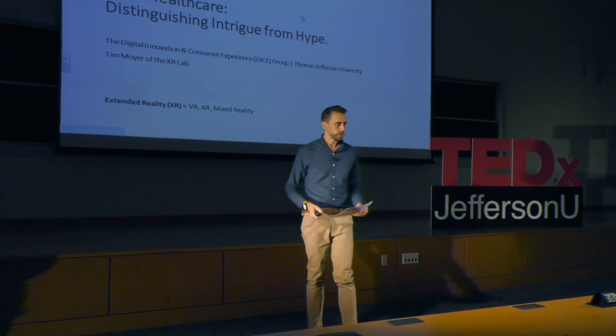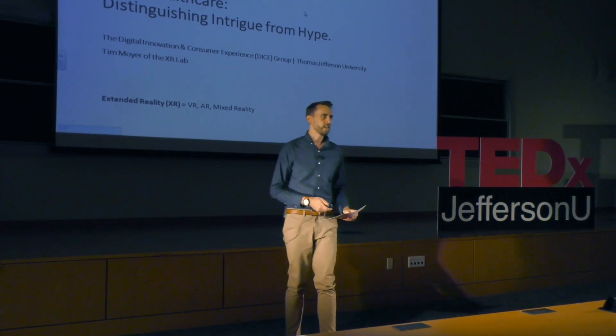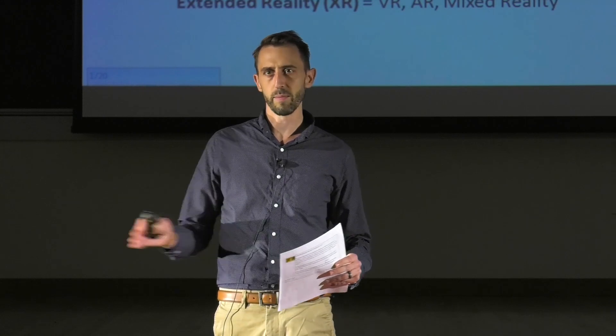XR is an umbrella term for AR, VR, and mixed reality. It's much faster to say XR and extended reality than to label out all those terms.